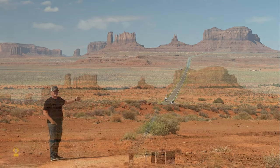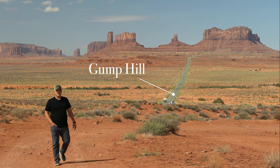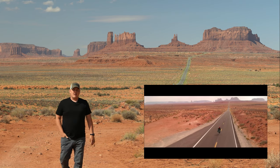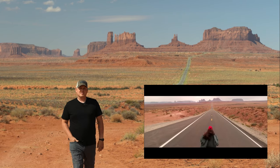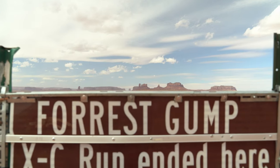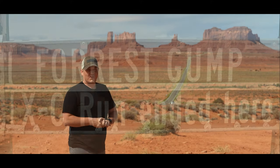What you're looking at here is actually a very famous stretch of highway in Monument Valley. And if you're a movie lover, you might recognize this as the stretch of highway in Forrest Gump where Forrest decides to hang up his shoes. That's right, this very spot here in Utah is where Forrest hung his shoes up for good.